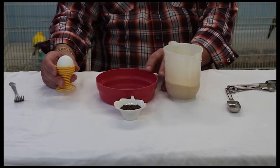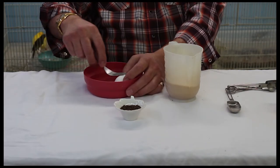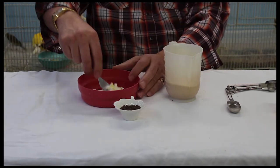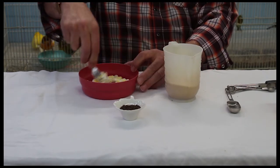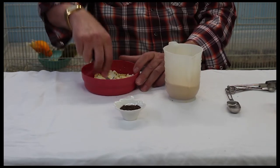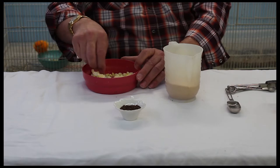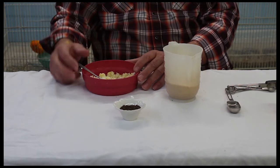We'll take our hard-boiled egg and mash it up. This is complete with the shell, the egg white, the egg yolk — the whole thing. The shell adds extra calcium to the bird's diet, which is essential for when they're in breeding condition. As well, it assists them with extra nutrients, especially during the molting time.